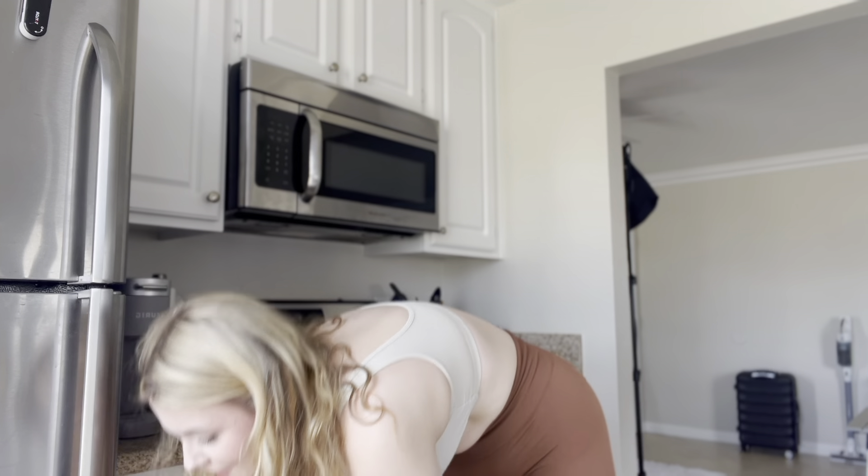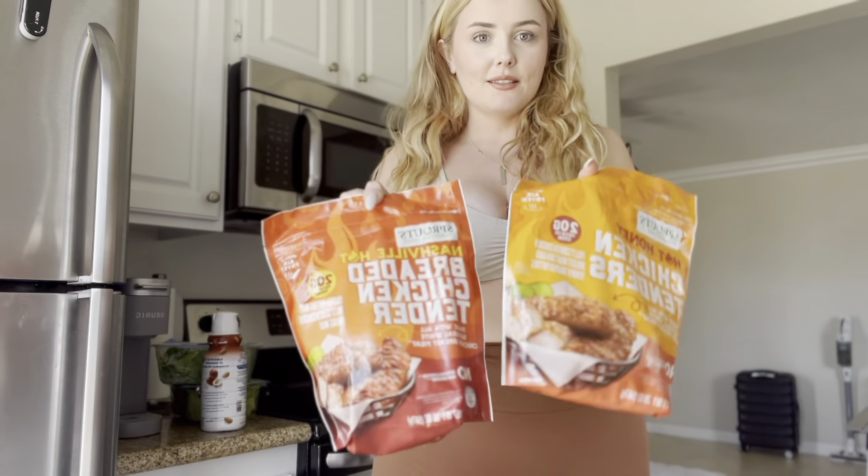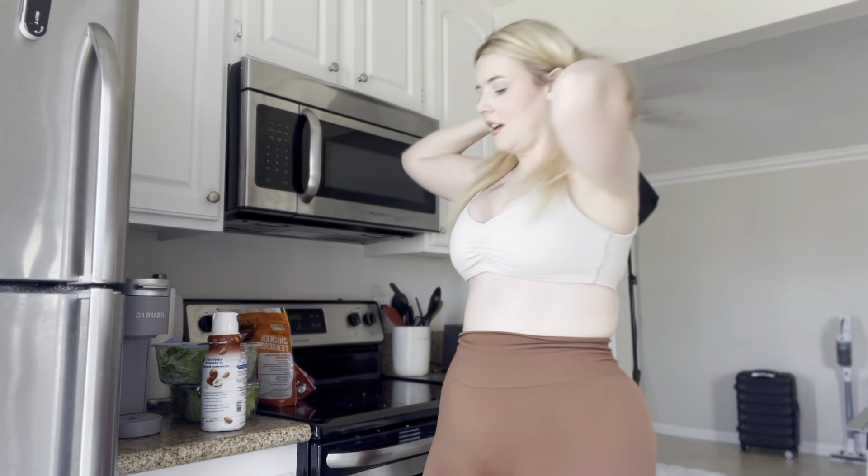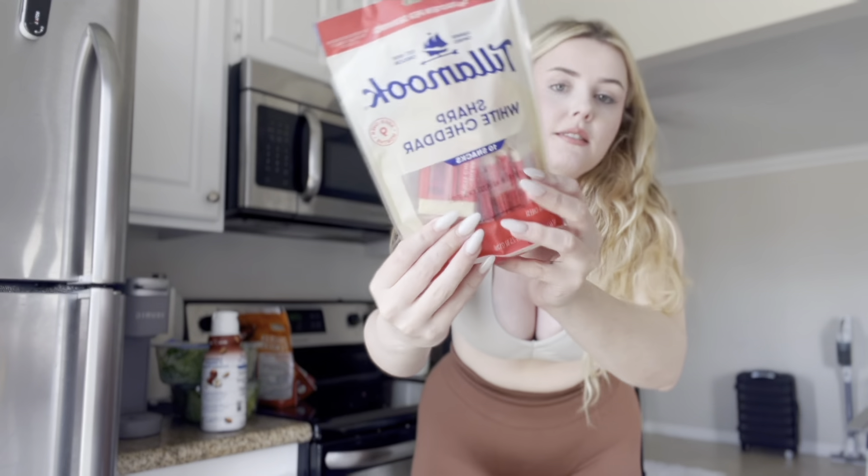These are my favorite nuggets in the entire world — I love them so much. I also got a little bit of cheese to snack on. I'm a big snacker. I used to want to eat one big old meal, but throughout the day I don't really tend to eat a big meal — I just kind of snack, and then at dinner I make something hearty. That's why I have a lot of little things to snack on.